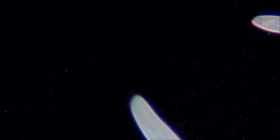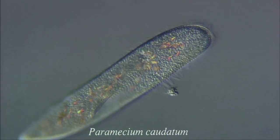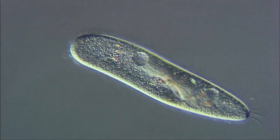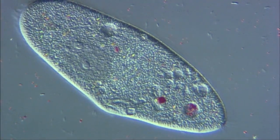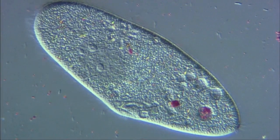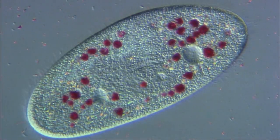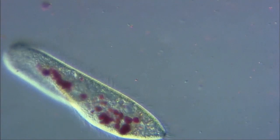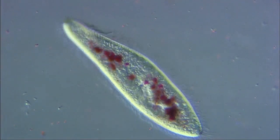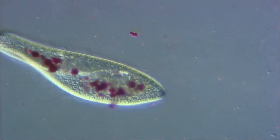Paramecium swims by the coordinated beating of approximately 10,000 cilia covering its body surface. It collects bacteria via a gullet into food vacuoles where they are digested. Here the paramecium has ingested carmine, a red pigment to make the food vacuoles stand out. Food vacuoles form at the base of the gullet and move around inside the cell digesting the bacteria. Undigested particles are pushed out of the cell from the cytoproct.